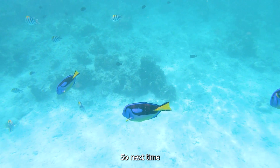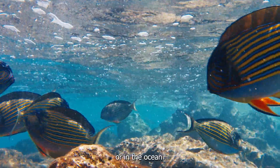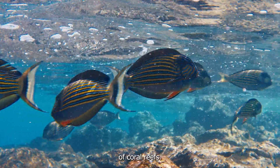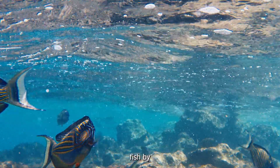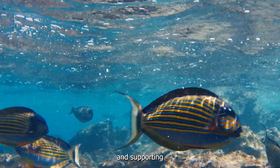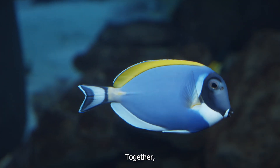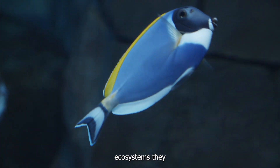So, next time you spot a vibrant surgeonfish swimming gracefully in an aquarium or in the ocean, remember their important role in maintaining the health of coral reefs. Let's celebrate these beautiful and charismatic fish by spreading awareness and supporting conservation efforts that ensure their future survival. Together, we can make a difference for surgeonfish and the fragile ecosystems they call home.